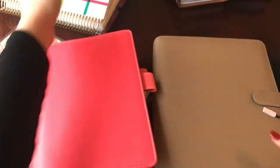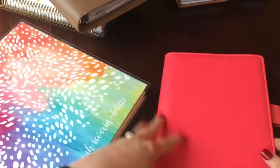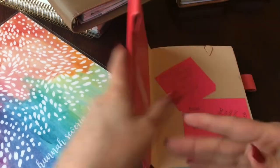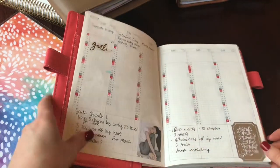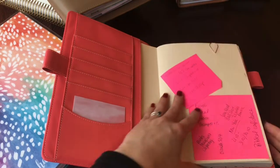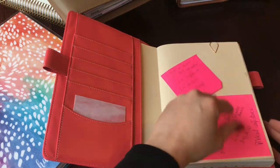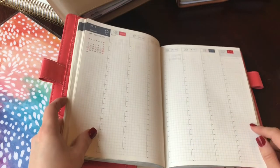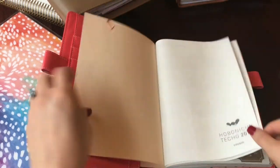So we'll start with my Hobonichi Cousin A5. I got this right at the beginning of the year and I really enjoyed it. The reason I got it is because I'd never had a Hobonichi before, so I really wanted to feel what the paper was like. I got it because I love daily planning and I love vertical weeks.